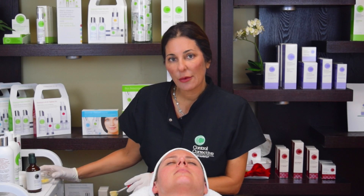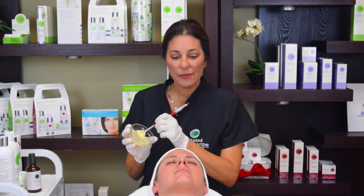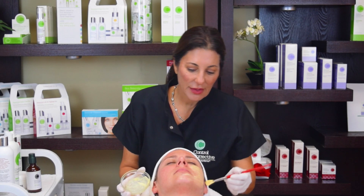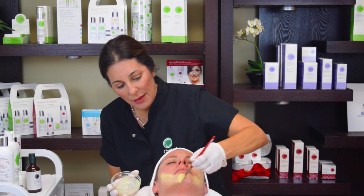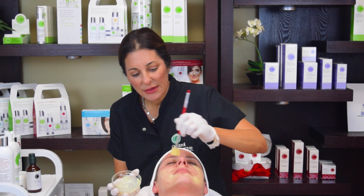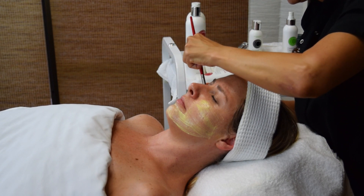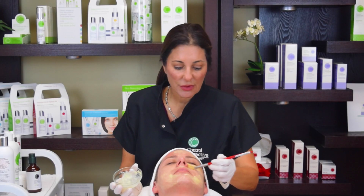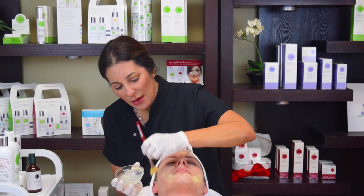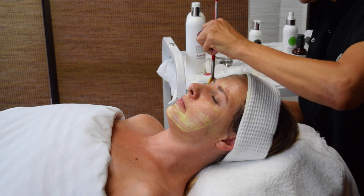The last step is the vitamin A micro peel. Put a little bit in your bowl with your fan brush — it's like a very yellow cream. Apply it to most of the face with the fan brush, then finish with your gloved fingers. It feels very nice to the client, like a rich cream. This is going to stay on the skin. What we're doing is delivering a high percentage of retinol into the skin — with retinol, it takes roughly four to six hours to fully penetrate, so you want the client to go home with this on.